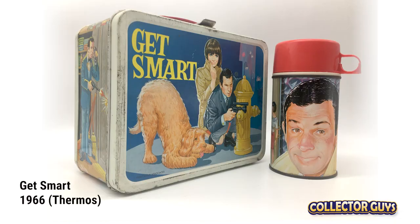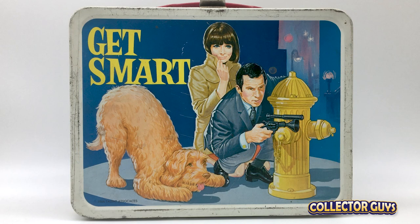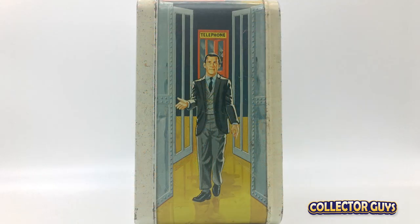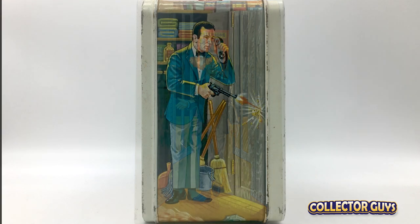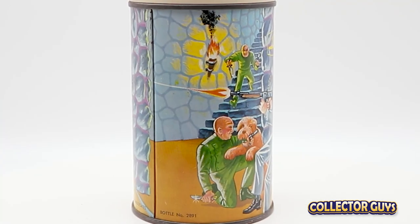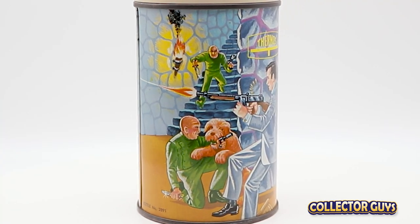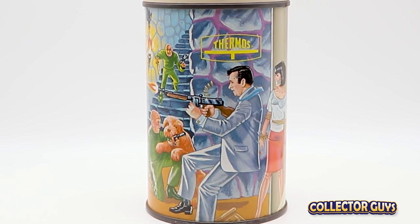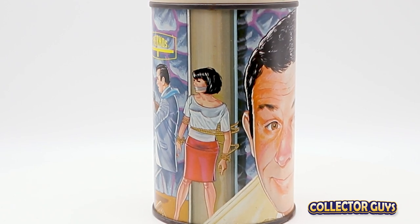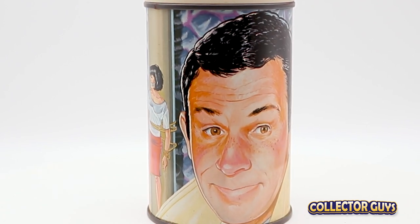Get Smart, created by Mel Brooks and Buck Henry, featured Don Adams as Maxwell Smart and Barbara Feldman as Agent 99, both prominently featured on this box. An obvious James Bond ripoff, Get Smart featured a number of spy gadgets, most notably his shoe phone. This box would not be complete without one scene of him battling his arch nemesis, Chaos. The dog is Fang, or Agent K-13 — though K-9 would probably be a funnier name. K-13 was written out of the show after season two.